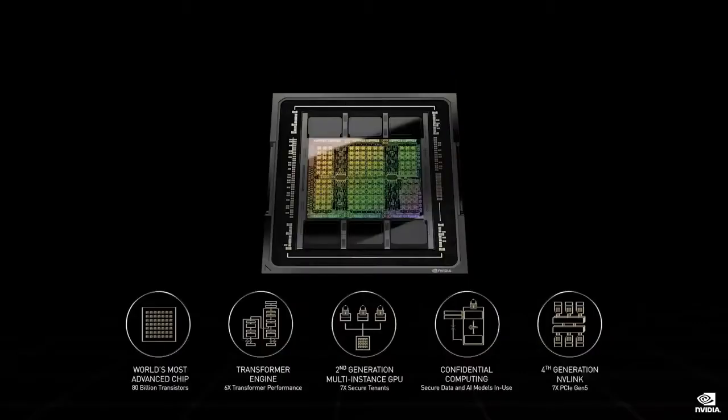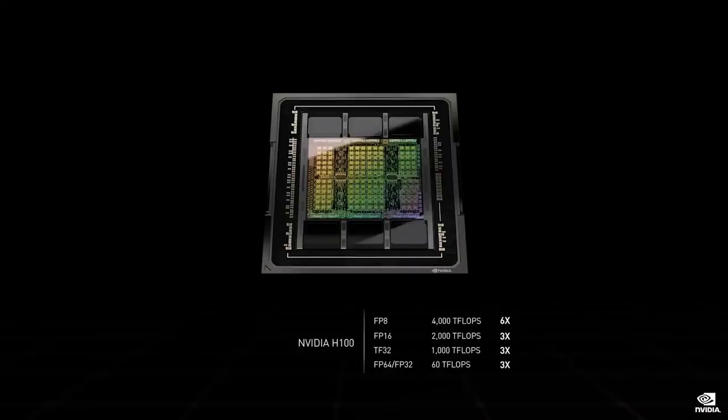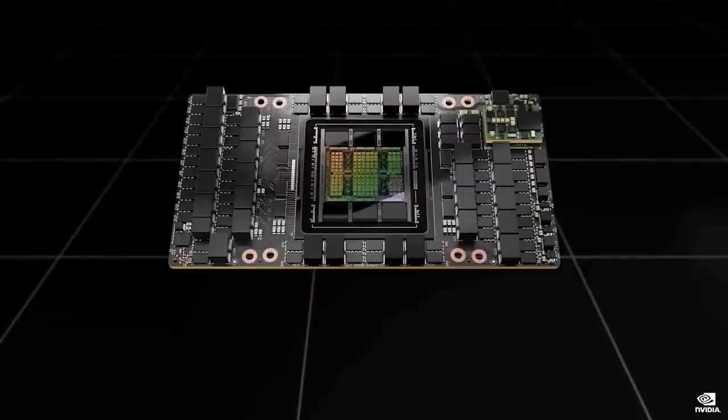Hopper introduces a new set of instructions called DPX, designed to accelerate dynamic programming algorithms. Many real-world algorithms grow with combinatorial or exponential complexity. H100s are packaged with HBM3 memories using TSMC's CoWoS 2.5D packaging, and integrated with voltage regulation into a superchip module called SXM.